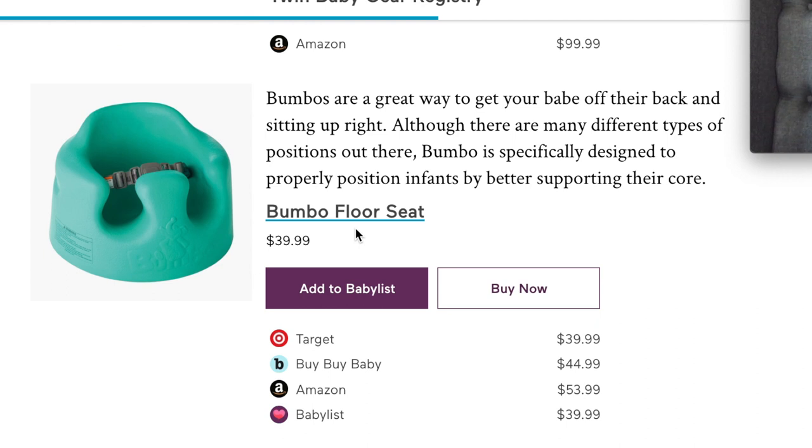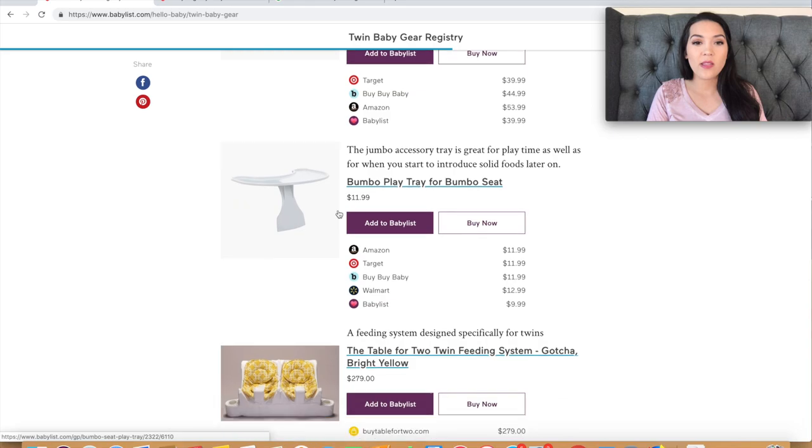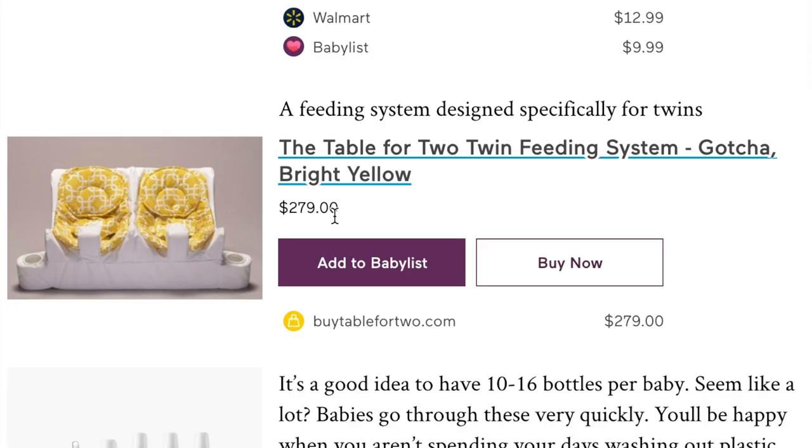Next is the Bumbo floor seat. I had two — one for each of my twins — with the little activity tray in front to keep them entertained. It's not a must-have but it was a nice-to-have. After that is the Table for Two feeding system at $280 — quite expensive. I don't think it's a must-have either, because if you get the Twin Z pillow to prop your babies for bottle feeds, that covers everything and you wouldn't really need this.